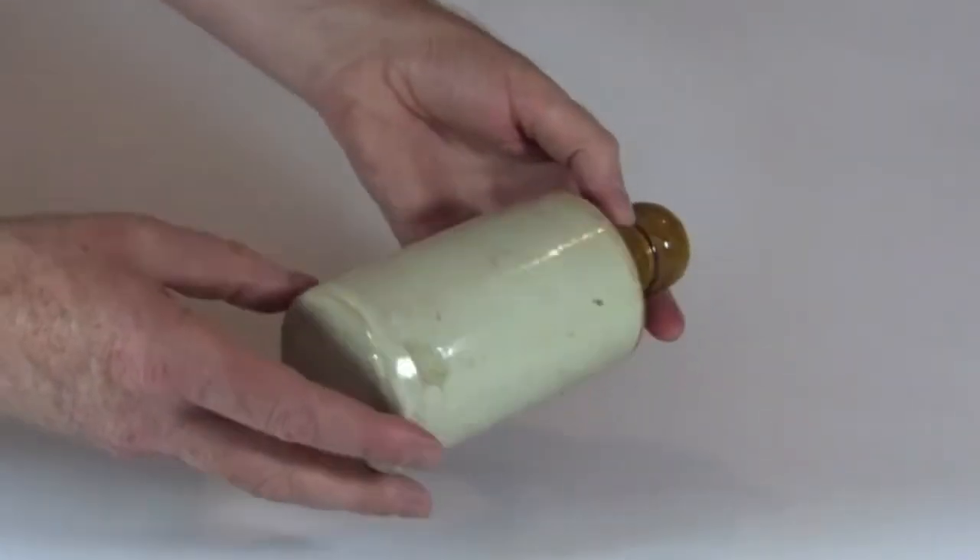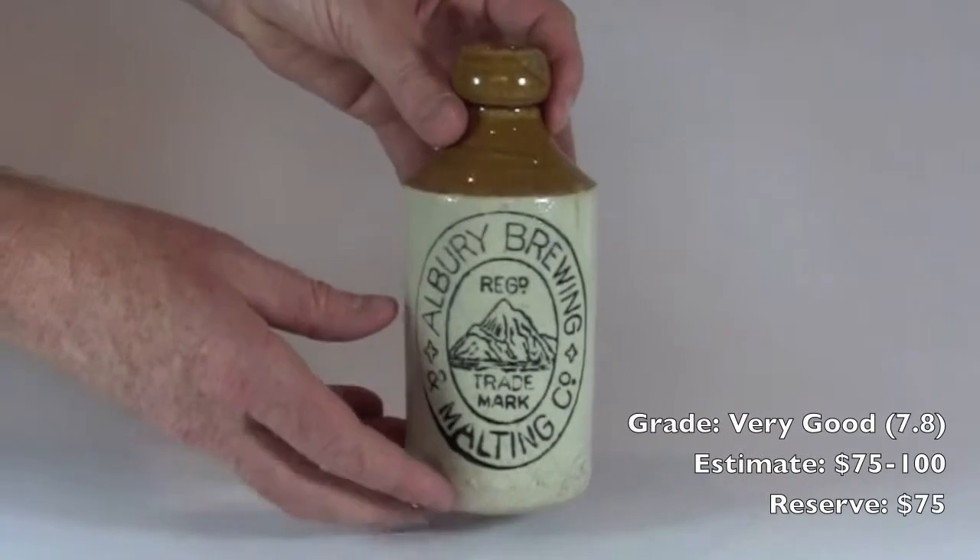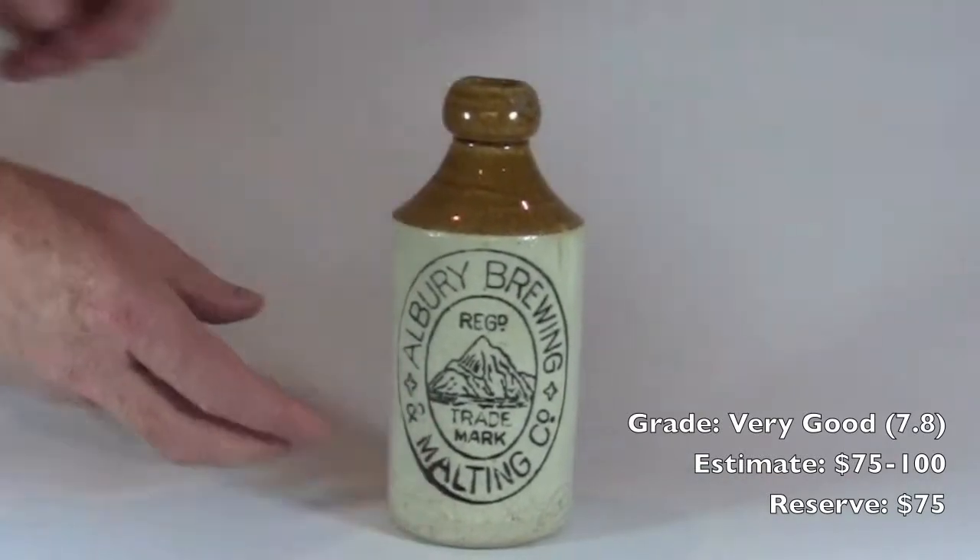Very nice bottle, lovely example, beautiful strong stamp — our grade 7.8.